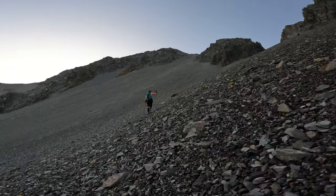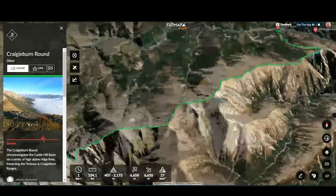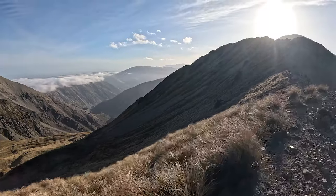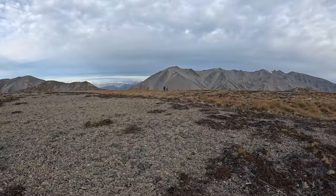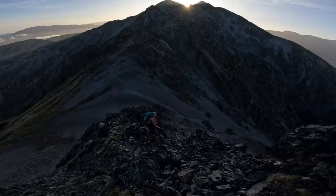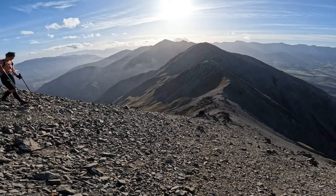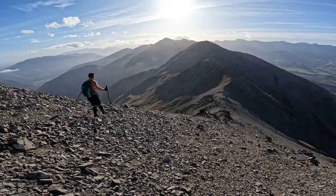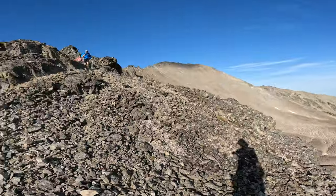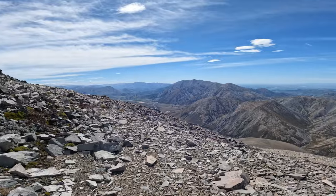The Craggyburn Round circumnavigates the Castle Hill Basin via the high alpine ridge lines, traversing the Torlesse and Craggyburn Ranges. It is a significant alpine ultra running challenge that brings together the very best elements of Canterbury's open alpine ridgeline landscapes. The round covers approximately 105 kilometres with nearly 8,000 metres of vertical gain.